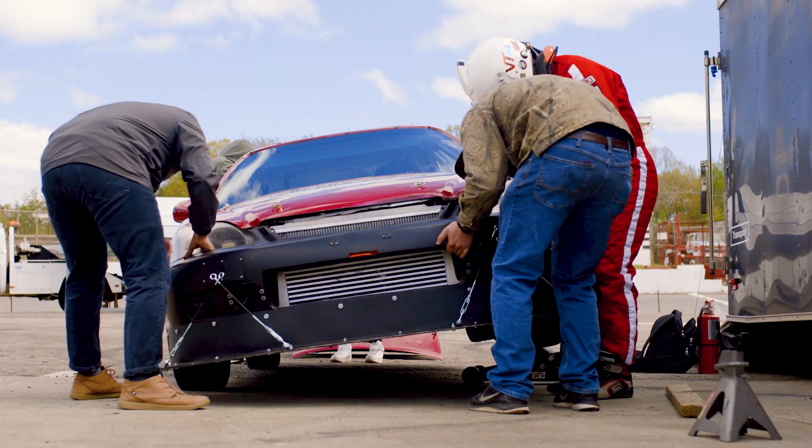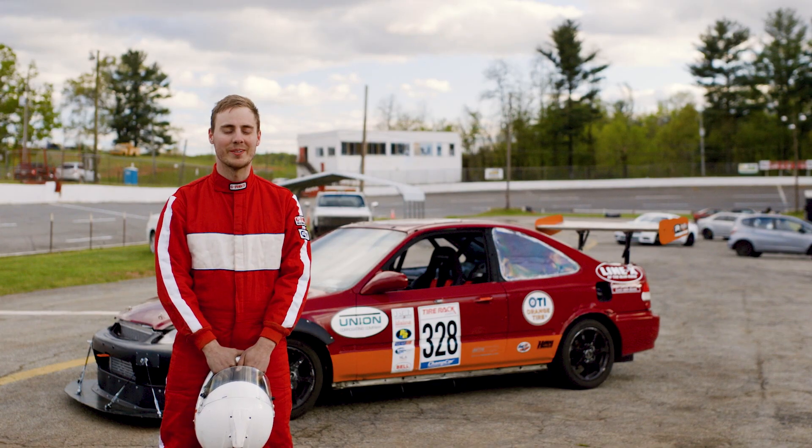We also went ahead and painted the car and did a little bit of aero on the front and back. Overall, it should be a pretty well set-up car.